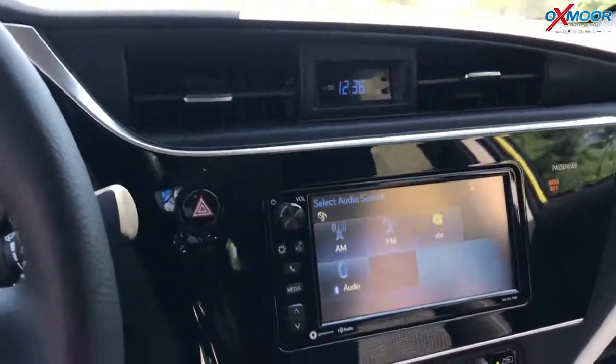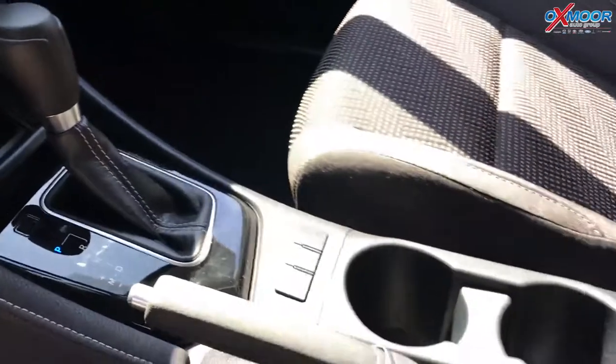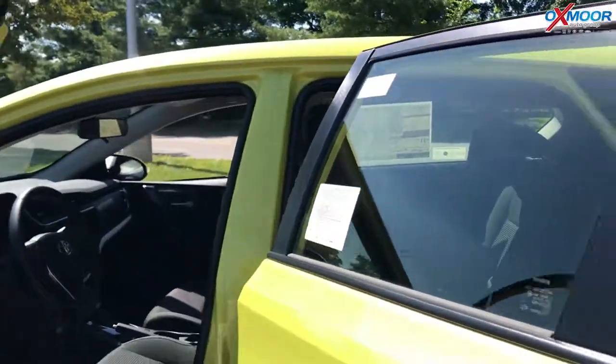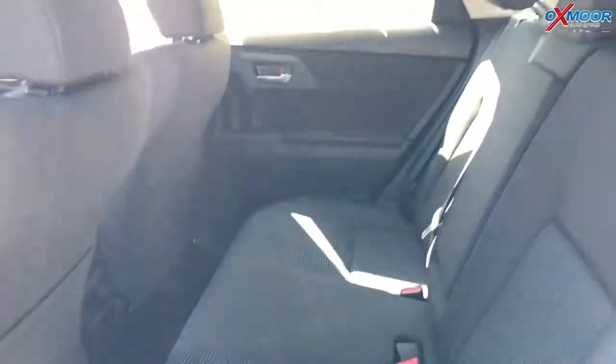You get AM, FM, it's got AHA — an app you can download on your phone and play music right from that. And so it's just a fun, sporty car with some actually really good space for a hatchback. You see back here the back seat, but then the reason you get the hatchback, of course, is for the hatch.